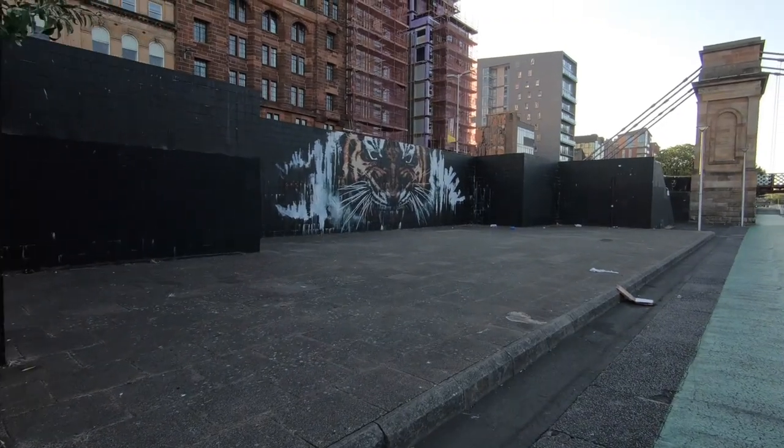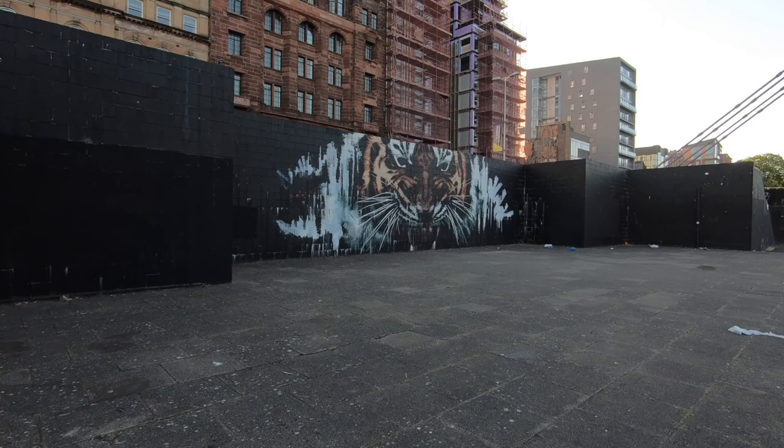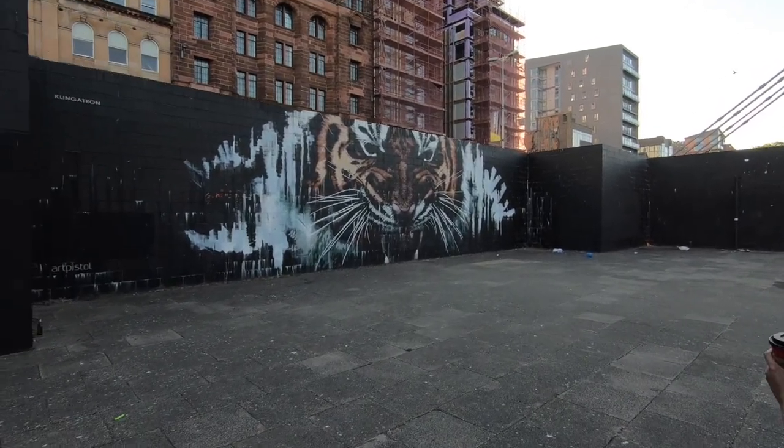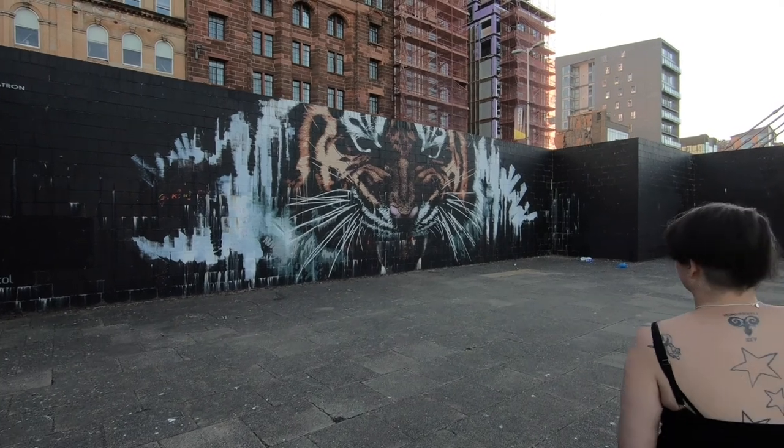Number ten: Glasgow's Tiger. He is cool — it's so aggressive looking.